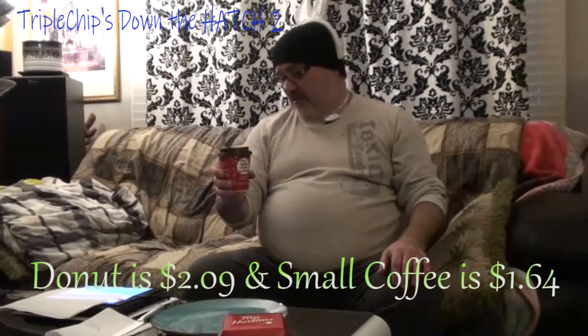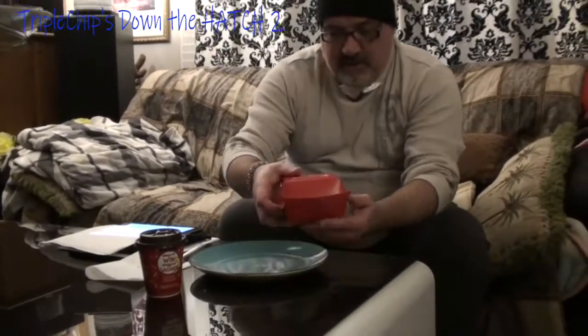The coffee is $1.64, so the total before tax would be $3.73, and $3.92 after tax. There's even the Roll Up the Rim to Win — once you're finished you can roll that up, and we'll do that after.